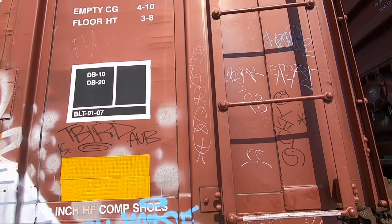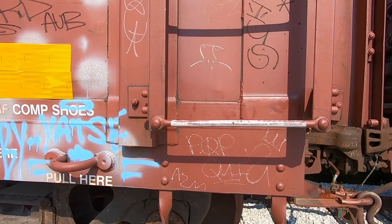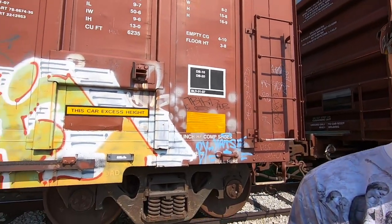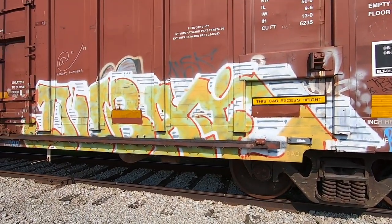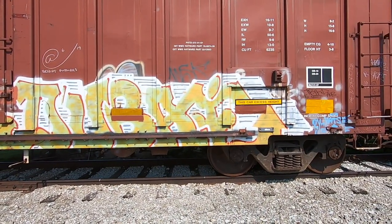We got a Sarge tag there - vertical stuff, very underrated. Pop quiz. That's another aspect of freight you gotta love - the creativity of not just the actual pieces but the names as well.